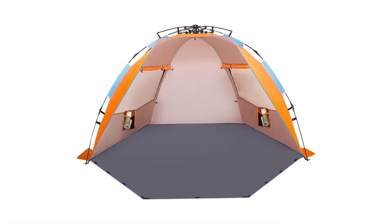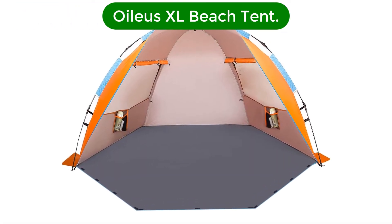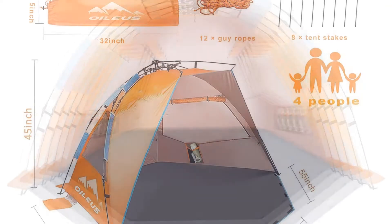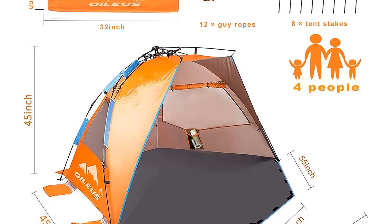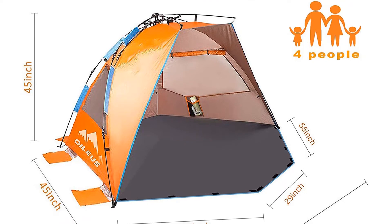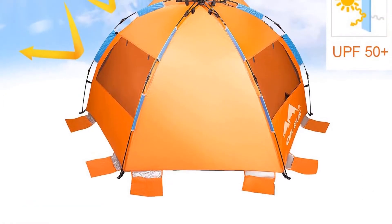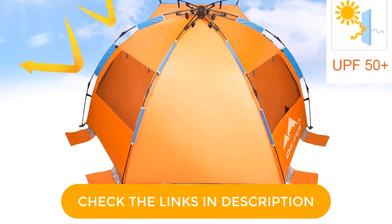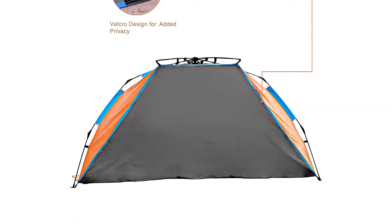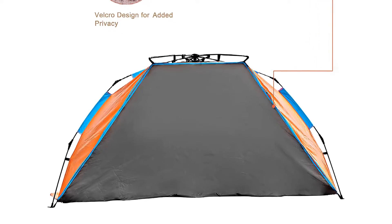Number 3. Our third best pick is the Oilius XL Beach Tent. The Oilius XL offers everything you need in a beach tent and then some. We loved how it's lightweight, incredibly easy to set up, has a UPF of 50 Plus, and is constructed of durable material that'll keep you dry if you get caught in the rain. Unlike many beach tents, it has a ground sheet that extends beyond its frame. The extra 4.5 feet of coverage helps keep sand away from the inside of the tent and provides more room for stretching out.